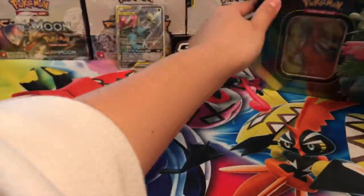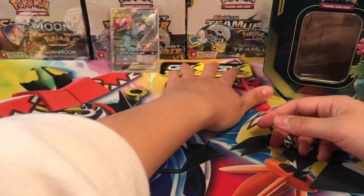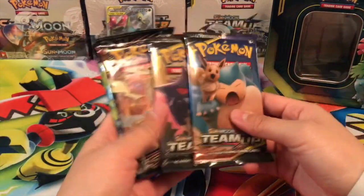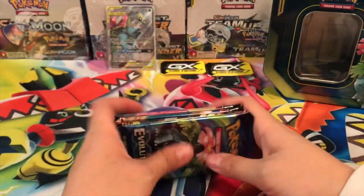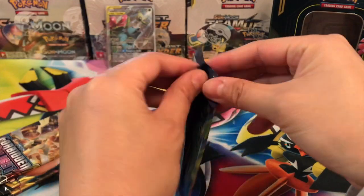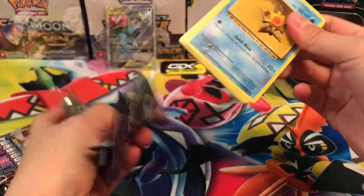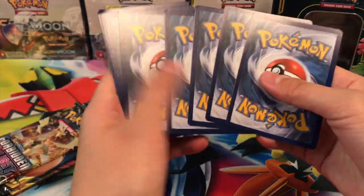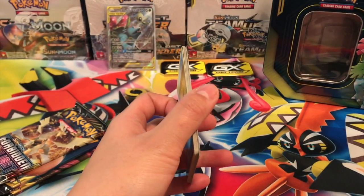Going ahead and putting the badge aside. We have two Team Up packs, one Forbidden Light, and one Evolutions. We got a green code card for this one, so no Charizard, but that's okay — we're really trying to get the Celebi and Venusaur tag team ultra rare.